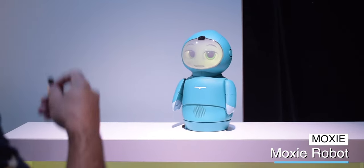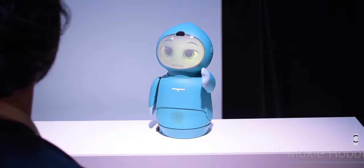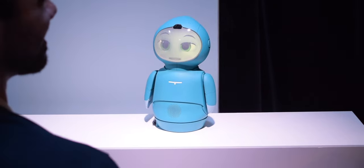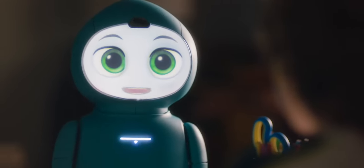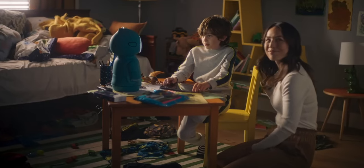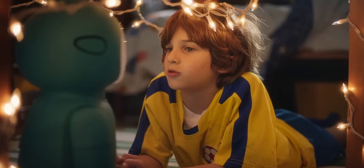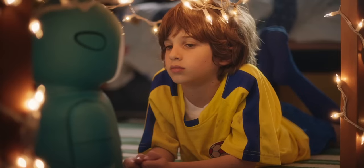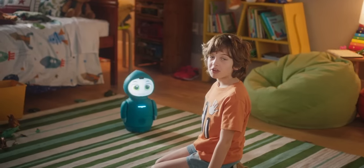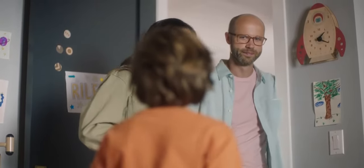Looking for a robot that's great with kids? Moxie is a social-emotional AI robot that focuses on play-based learning. Whether it's learning about how to deal with emotions or specific subjects in school, Moxie is a companion that will help any child's development. The robot uses generative AI, and most parents would be concerned about what the robot could be saying. However, it uses a child filter to keep the conversation kid-friendly and appropriate.